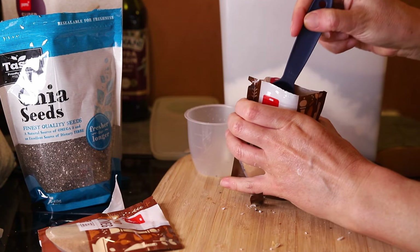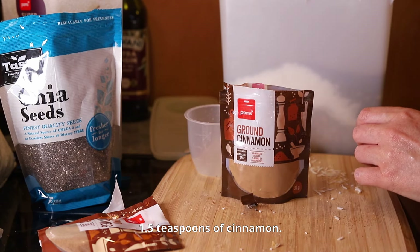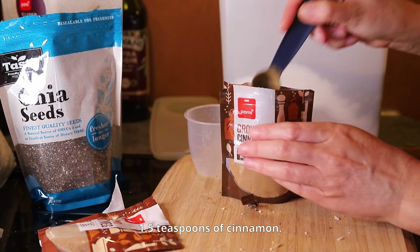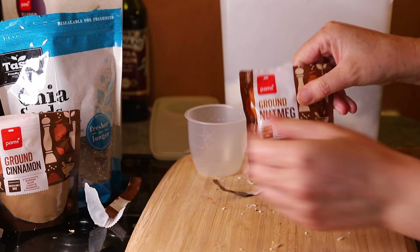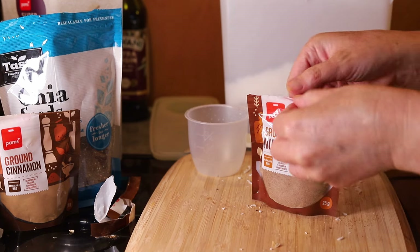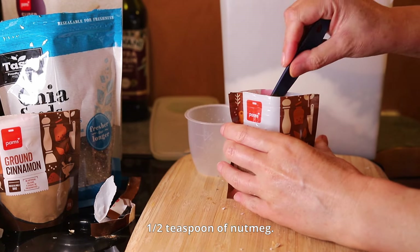I've added 1 and a half teaspoons of cinnamon, but you can add a little more if you love the smell and flavour of cinnamon. I'm also adding half a teaspoon of nutmeg. Nutmeg has a warm, sweet taste, and it's commonly used in baking to provide a spicy aroma.